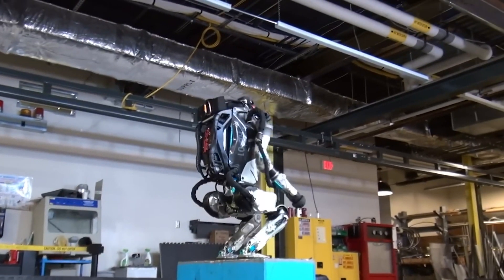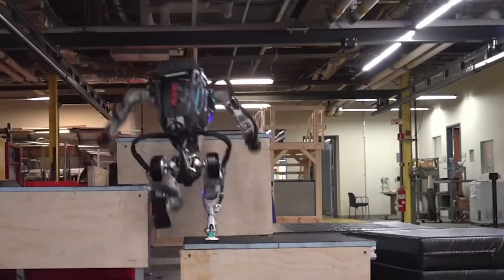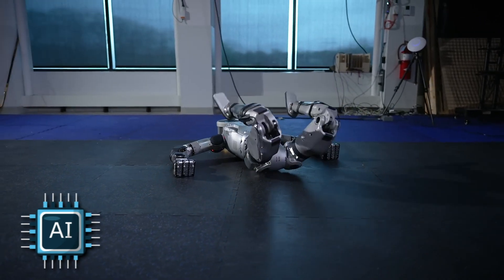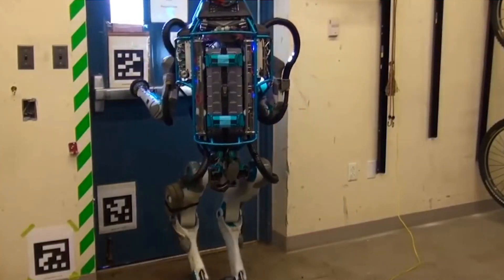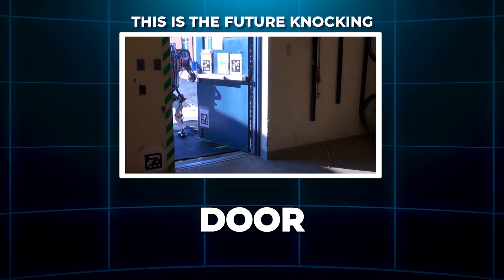This thing isn't just walking. It's reacting, adapting, moving with a kind of purpose and personality that's genuinely unsettling. It's agile, it's eerily human, and it's powered by AI that can process its environment faster than most of us can think. This isn't robotics — this is the future knocking. Or maybe kicking the door down.